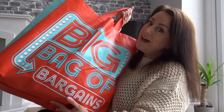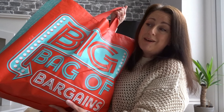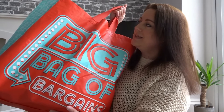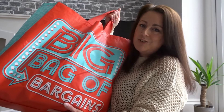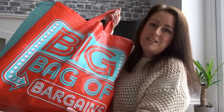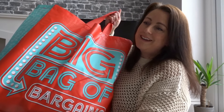Hi everyone and welcome back to The Brownie Life. Today's video is all about the shopping I recently bought from Home Bargains. This is the massive bag I bought recently - I spent just over £60 and I can hardly hold it. From food to toiletries, summer essentials, holiday essentials - lots of things in here. Let's dive straight into the video and see what I bought before I drop the bag.